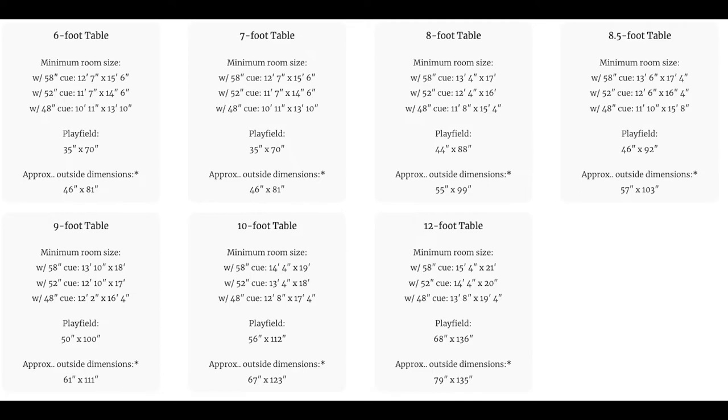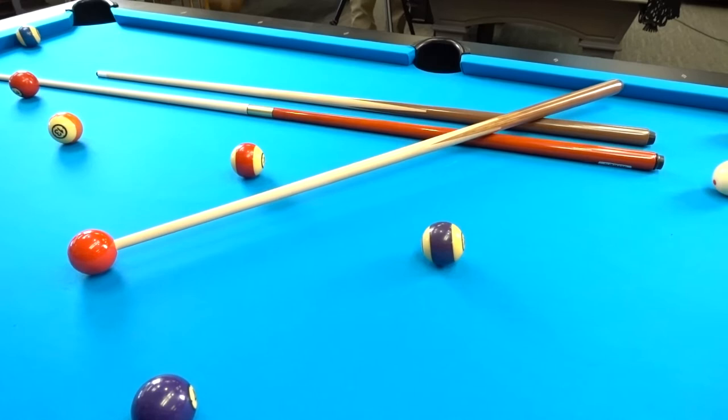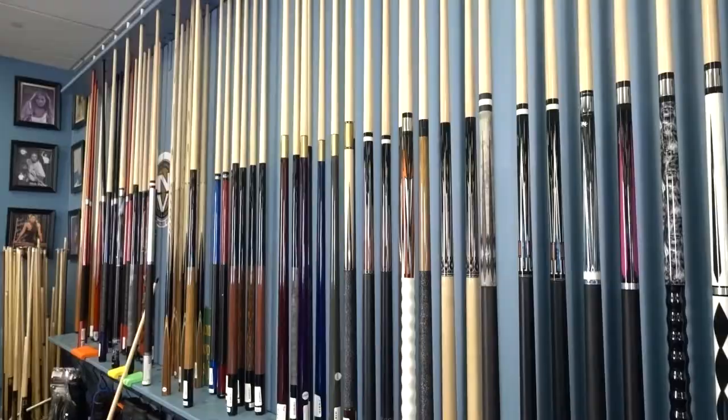Here's an outline of what size table you should get based on your room size. You can also find this chart on our website. We have a variety of pool tables to choose from, so be sure to come into the store and check them out today.